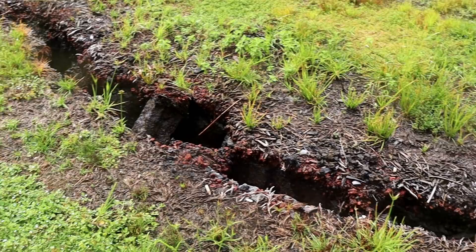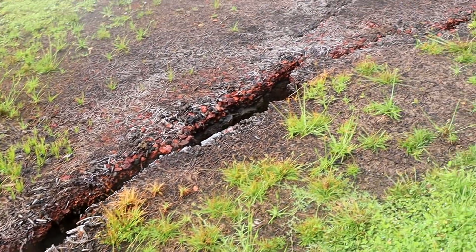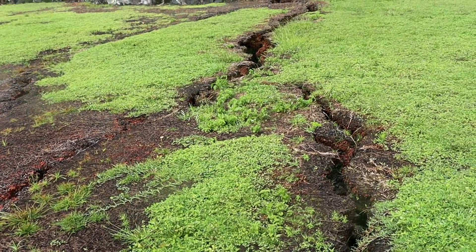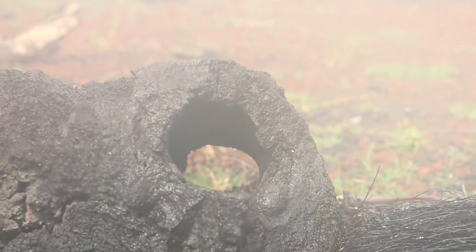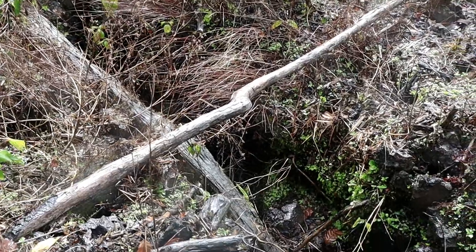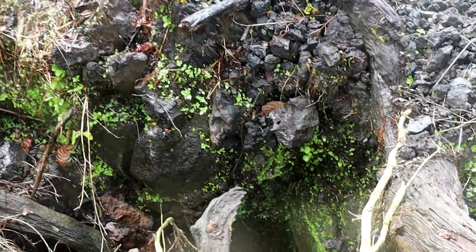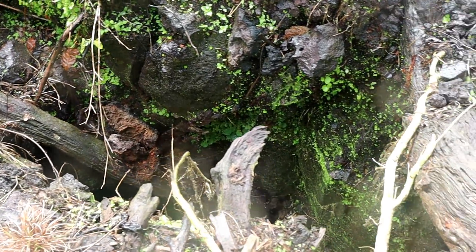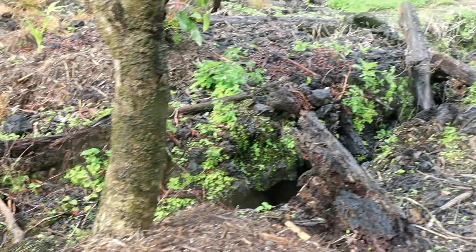I'm just blown away by how much heat is coming off these cracks still, a year later. A lot of heat coming out of them. This crack has gotten bigger for sure — you can see that tree fell in there. Let's look at the edge — oh my goodness, that's a pretty big crack, goes pretty deep. It's definitely gotten bigger.